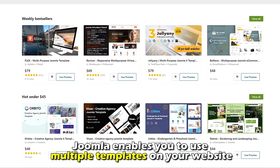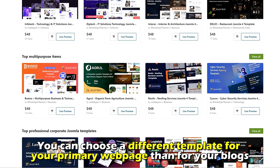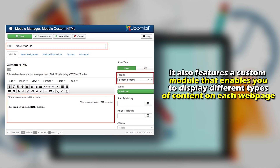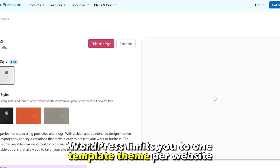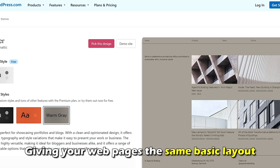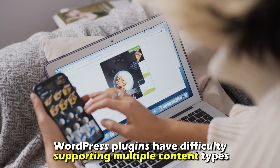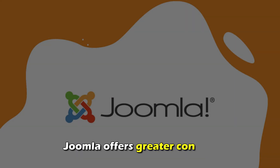Regarding content flexibility, Joomla enables you to use multiple templates on your website — you can choose a different template for your primary website than for your blogs. It also features a custom module that enables you to display different types of content on each web page. On the other hand, WordPress limits you to one template theme per website, giving your web pages the same basic layout.